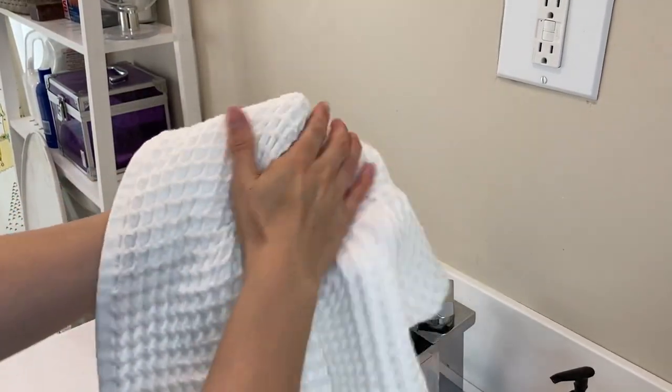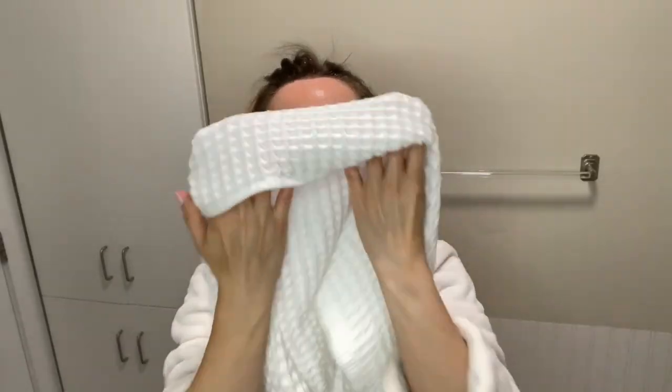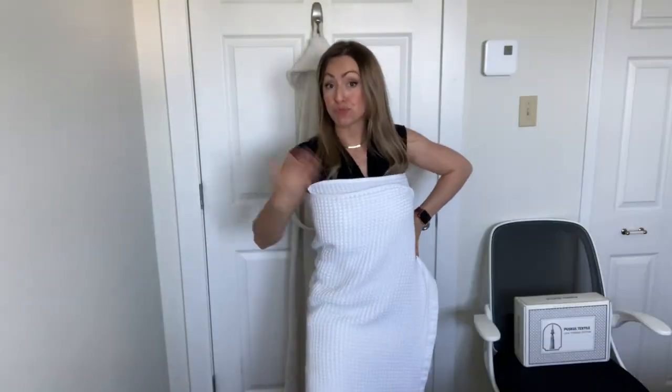I think that both the hand towels and the bath towels are generously sized. The hand towel is not only great for when I'm washing my hands, but I also like to use it on my face and for drying my hair too. Even though the bath towels are not called bath sheets, I do find them to be significantly bigger than my previous bath towels.